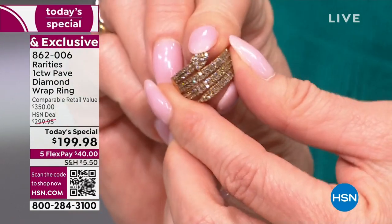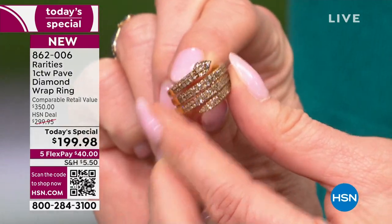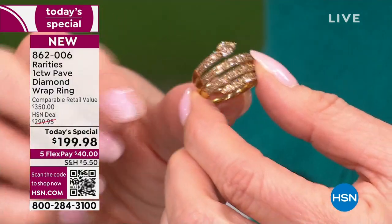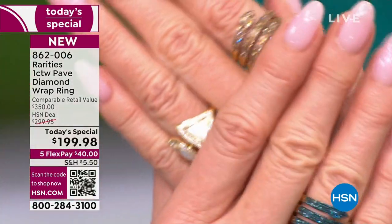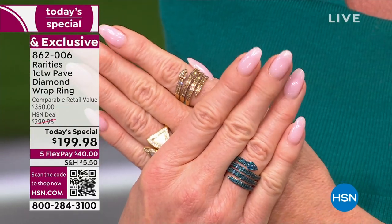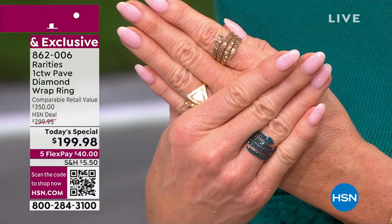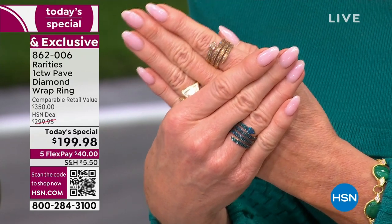Then they went in to talk about the comfort factor in this new technique that has never been done before. You can see it's almost like an insert of a spring, so it feels like it was custom fit and made to your finger. We said this is that ring you are going to wear every single day, whether it's on your pointer finger, your middle finger, your ring finger, your thumb, your pinky.